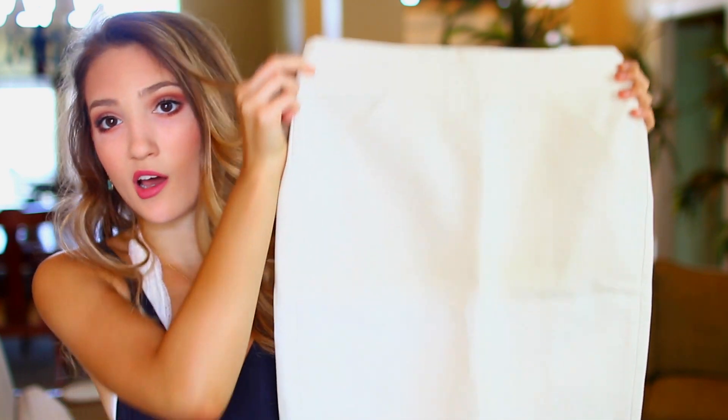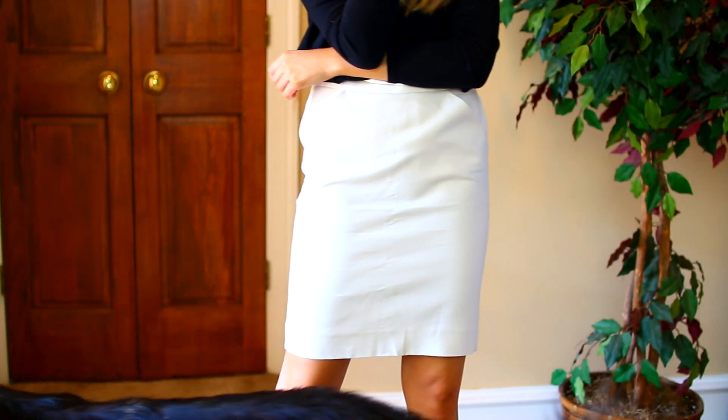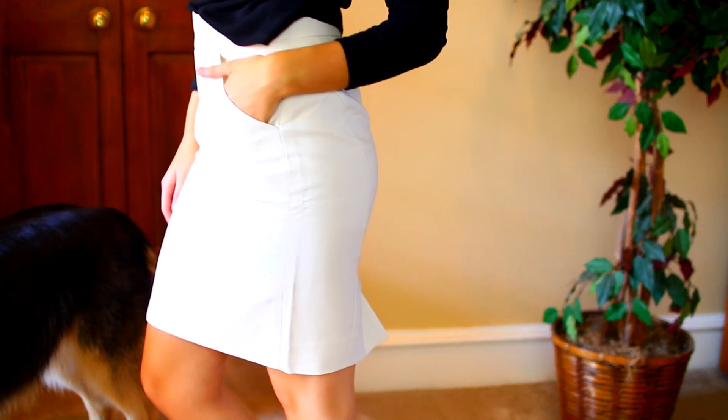At J.Crew I got this skirt for class. It's just a standard cream-colored pencil skirt — very simple — but in the back it has a little cut detail. I think this is so nice, and I can already tell it's going to be something I wear a ton because it fits me really nicely. Super classy.